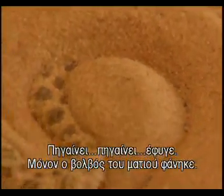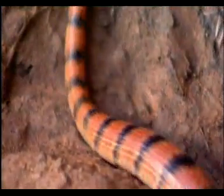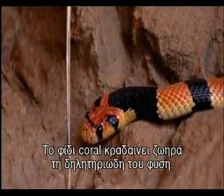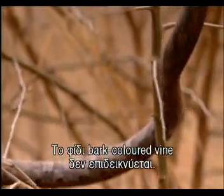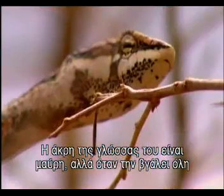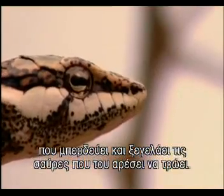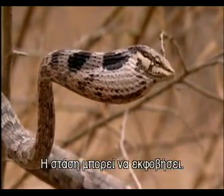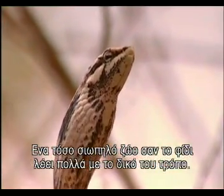Going, going, gone — just an eyeball showing. Other snakes advertise their presence with bright disco colours that say don't touch. A coral snake flags its venomous nature very vividly. The bark-coloured vine snake doesn't advertise — the tip of its tongue is a discreet black, but if it sticks it out too far, an orange section appears which can confuse and lure the lizards it likes to eat. Snakes use body language just like other animals: posture can intimidate. The vine snake puffs out its throat to look bigger — a common snake tactic. For a silent animal, the snake still has much to say in its own fashion.